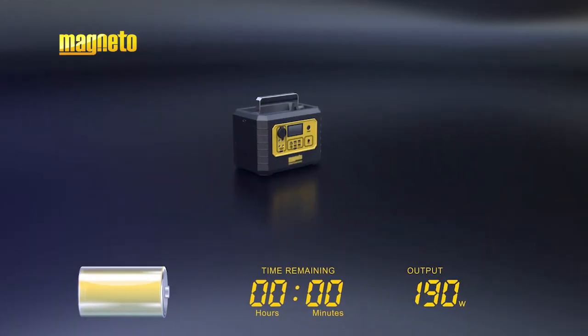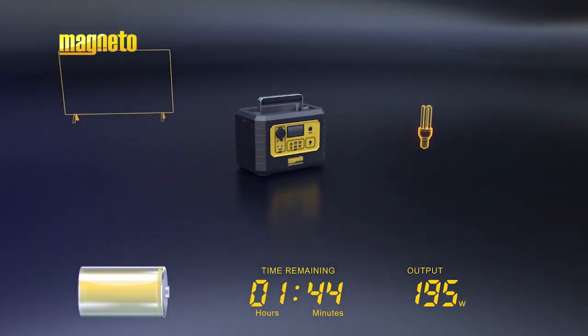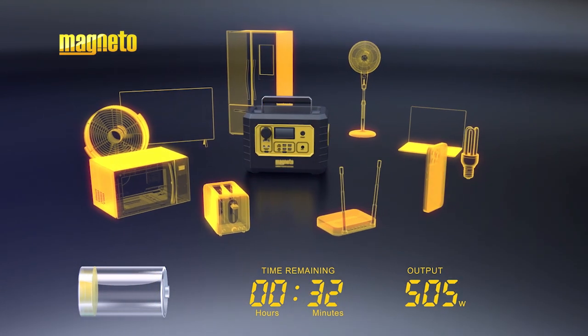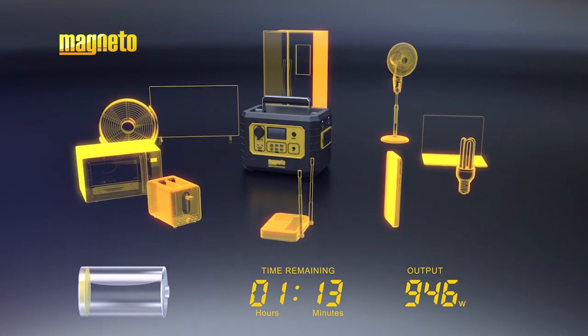Consider the battery capacity. You may prefer to power fewer devices for a longer period of time, or multiple devices for a shorter period of time. This is determined by the battery capacity, expressed in watt-hours.